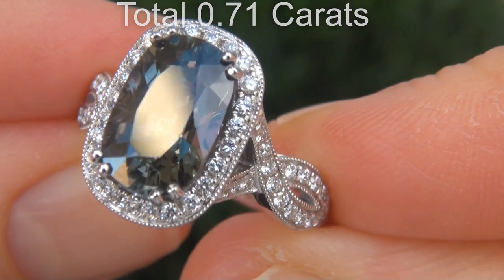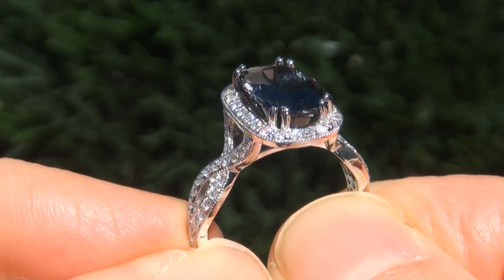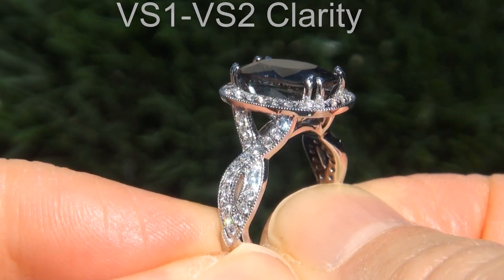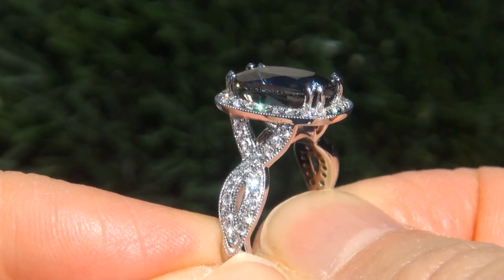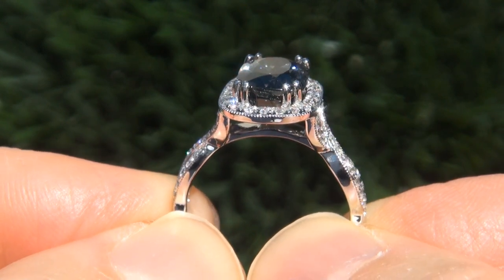These diamonds are all perfectly clear and completely eye clean, graded at near flawless VVS1 to VVS2 clarity with colorless and near colorless F to G color, offering outstanding brilliance, flash, sparkle, and fire as you can clearly see here in the video.